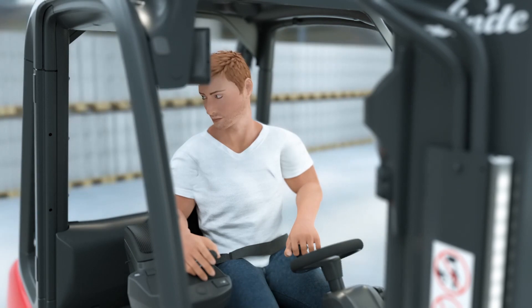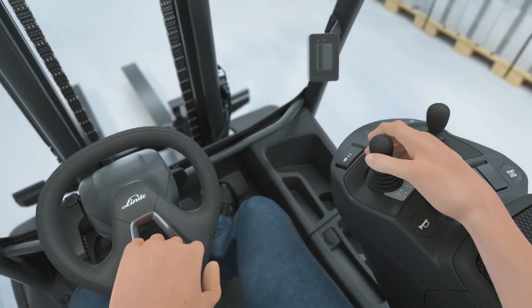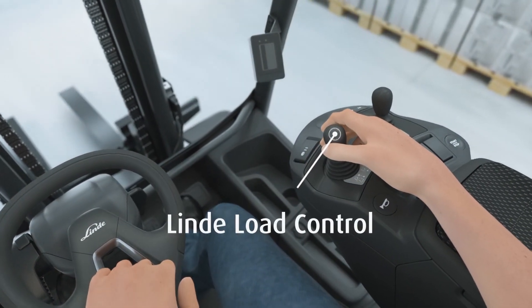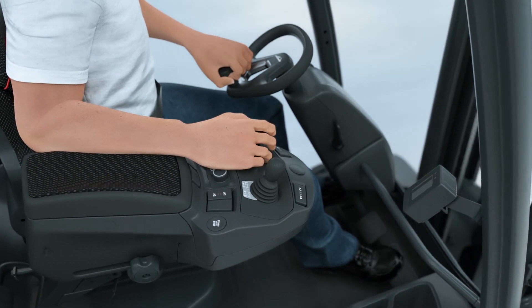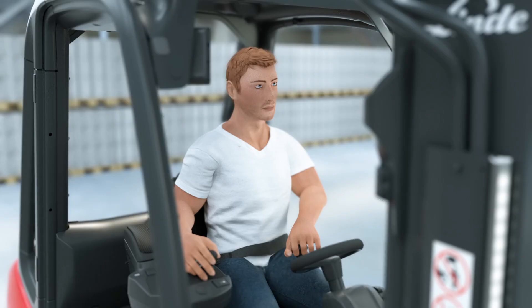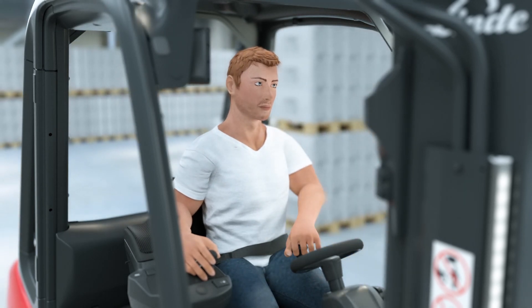The operator is at the center — the truck is tailored to the needs of the driver in every respect. The steering wheel and control levers are within easy reach, while double pedal control allows effortless driving and fast reversing. This is the key to uniquely intuitive operation and nearly fatigue-free working.